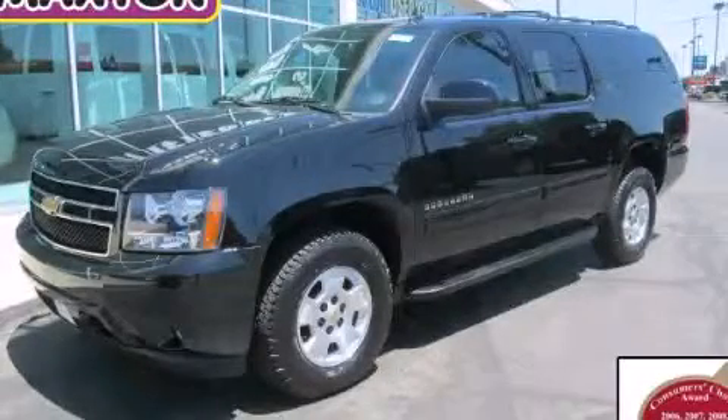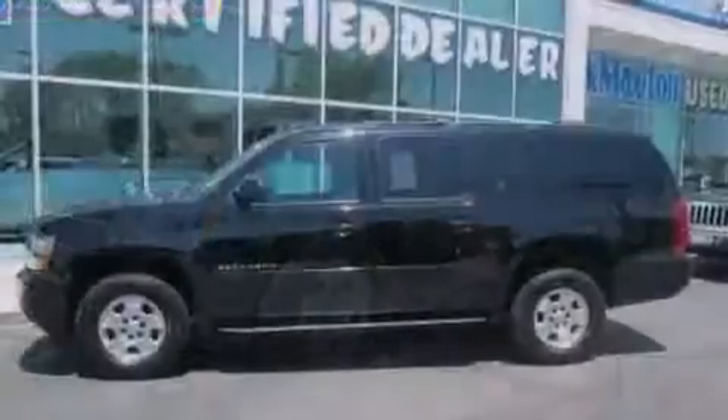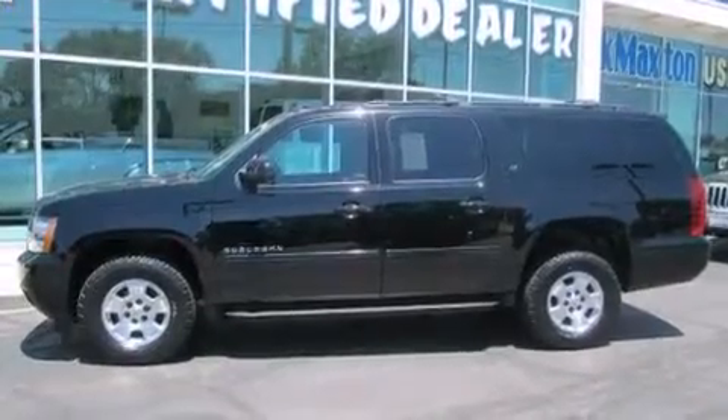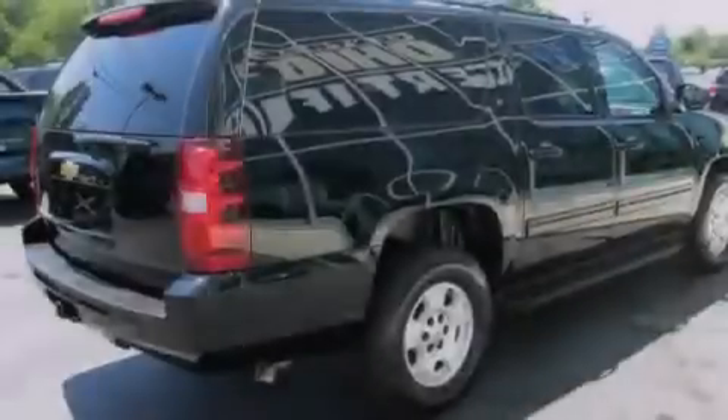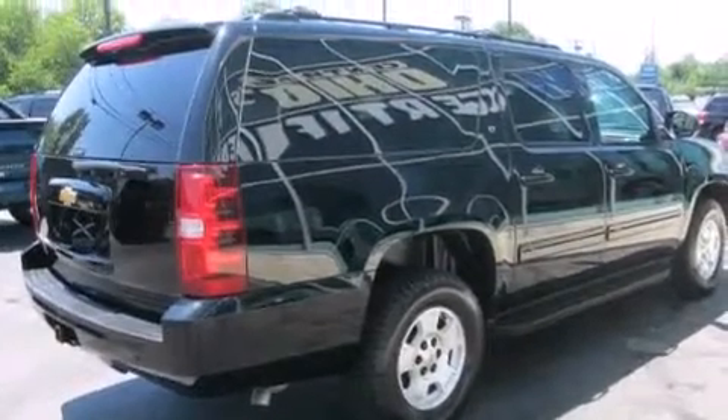This is a 2013 Chevrolet Suburban for when safety, size, and space are of importance. It features a 5.3-liter, 8-cylinder engine, an automatic transmission, and the added safety and control of 4-wheel drive.